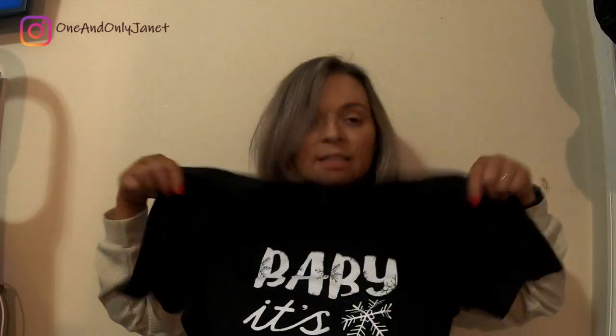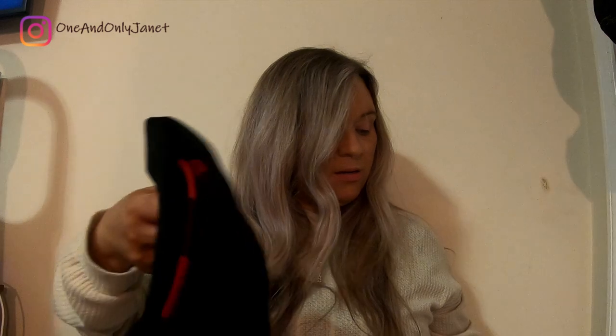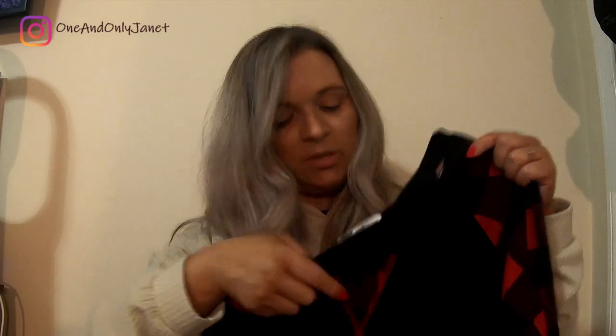It says 'Baby It's Cold Outside.' That's really soft. I like this because it only has the Buffalo plaid on the sleeves, and that's about it — and a little bit right here.